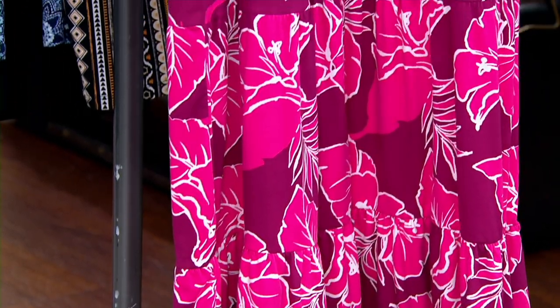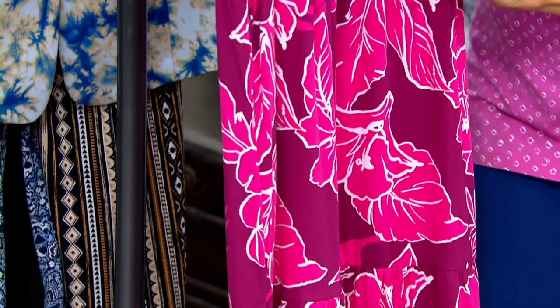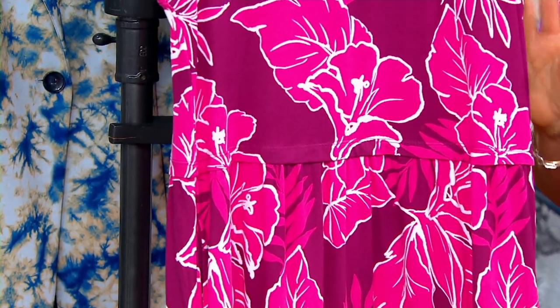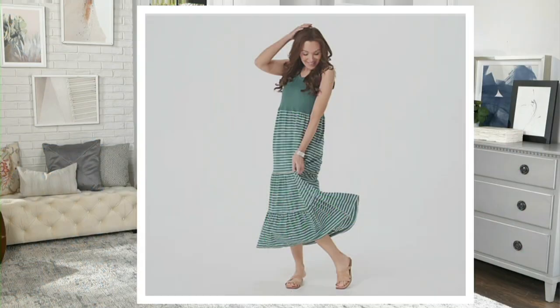First, let me make sure you know what name it has. This is called Berry Hibiscus — you have this beautiful berry color in the background and then pink hibiscus flowers all over it. Bear with me, this change might take one minute. This one is called Sage Brush Stripe — I only have it in a small and a medium, very limited, I have two dozen.